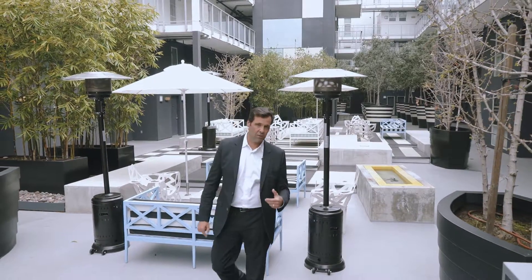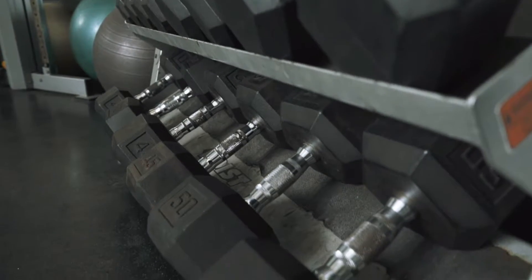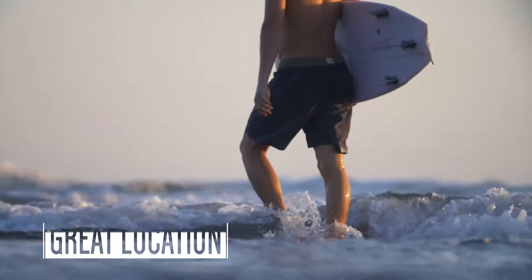As you can see behind me is a really cool lounge area. In addition to the pool, spa, and gym, just around the corner is shopping, entertaining, dining, and the beach, as well as everything else Marina del Rey has to offer.